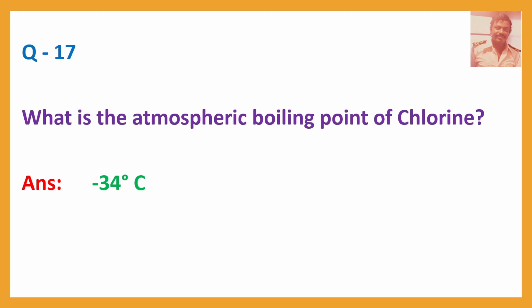Q17. What is the atmospheric boiling point of chlorine? Answer: Minus 34 degrees Celsius.